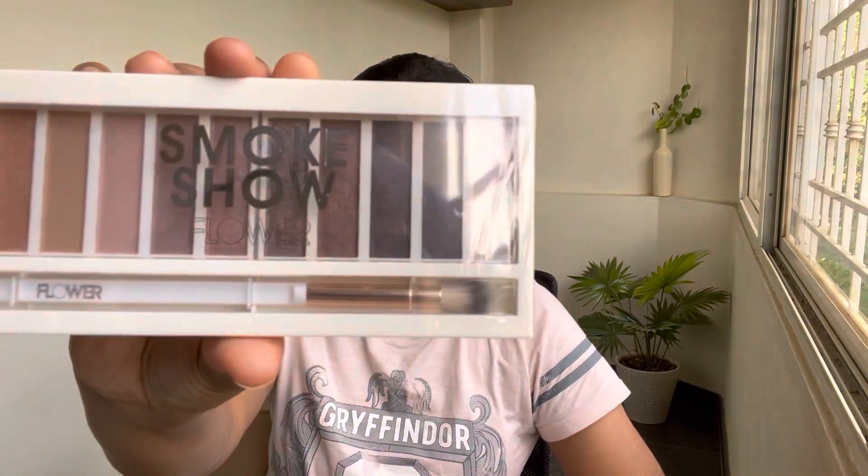The next palette I have is in the variant Smoke Show. These are neutrals but cool-tone neutrals — the Gimme Gold one was warm-tone neutrals, but Smoke Show is mostly cool-tone neutrals.